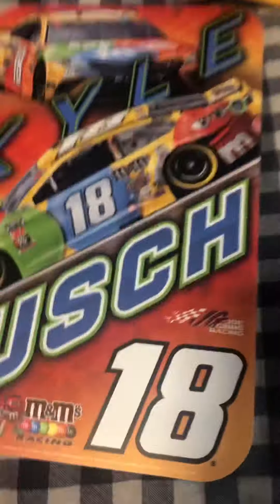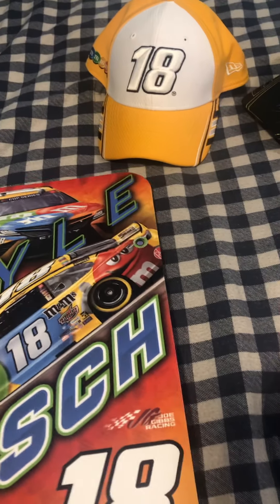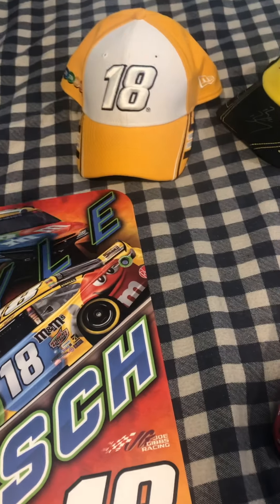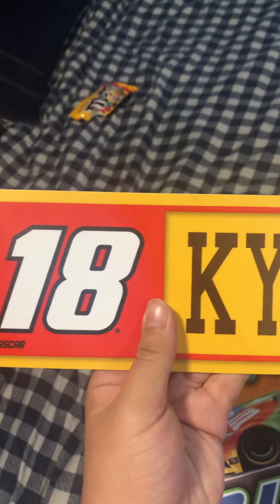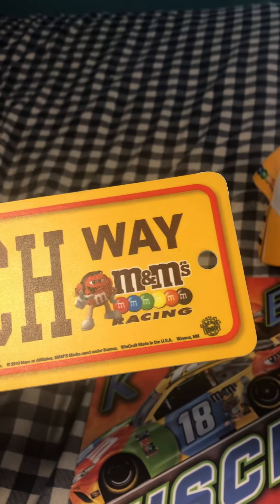I got a couple of — what do you call these, posters, I guess? They're not like paper like a poster usually is. Here is a Kyle Busch Number 18 sign. And I'm probably going to put it over there on that wall, or maybe on this one. I don't know.